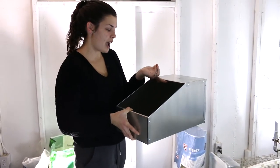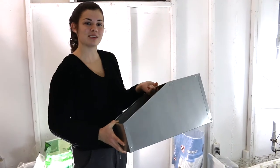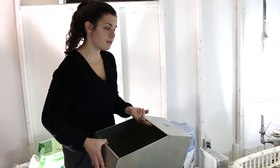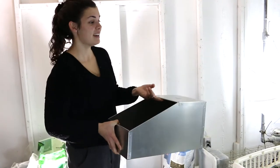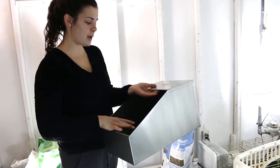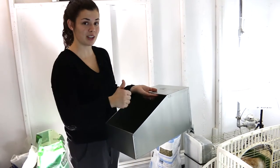Now we're going to put the nest box in for Ellie. These are brand new — we had a homemade one originally, but we had to buy two more because now we have three does who all need nest boxes. He was too lazy to build two more, so we bought them. We're going to put in a layer of newspaper, a layer of shavings, and then a layer of hay, and she'll be good to go.